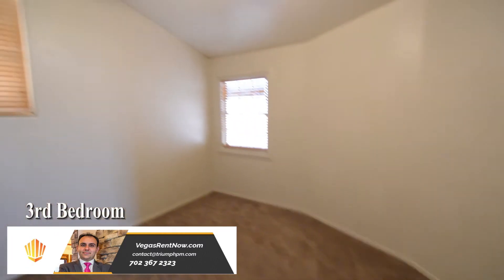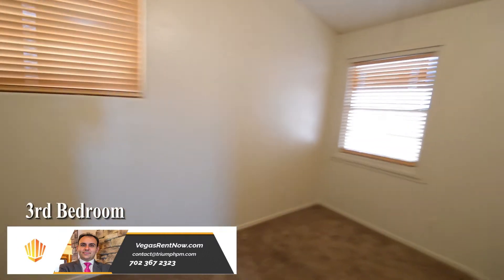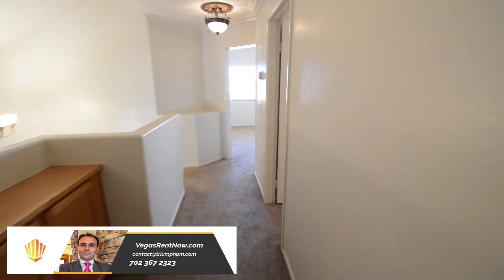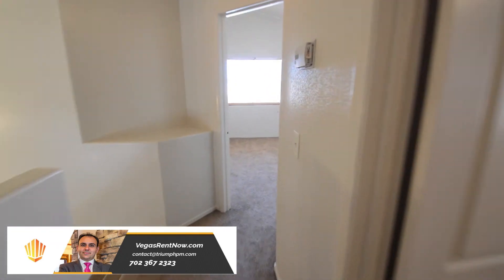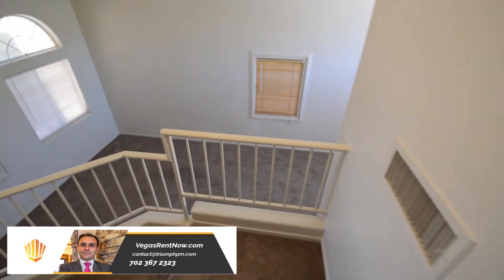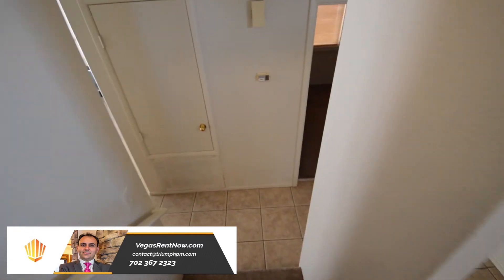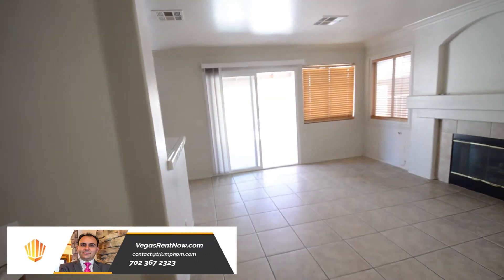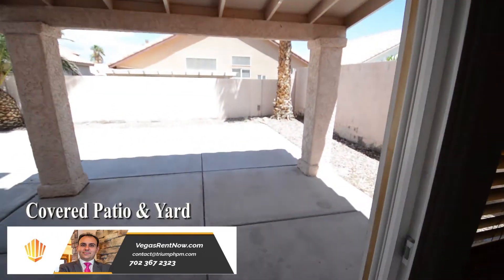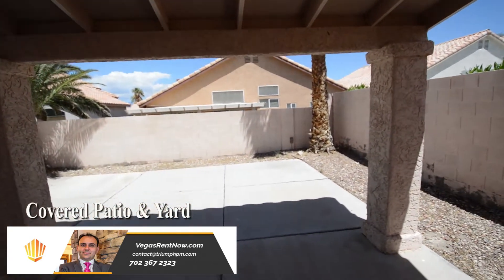The third bedroom has a ceiling fan with light and window blinds. The back yard has a covered patio and a nice size yard.